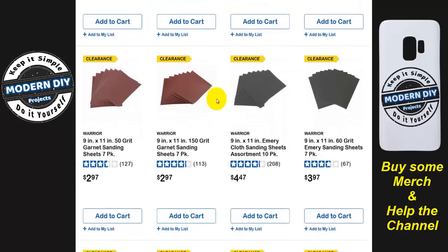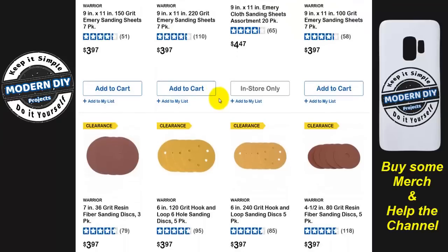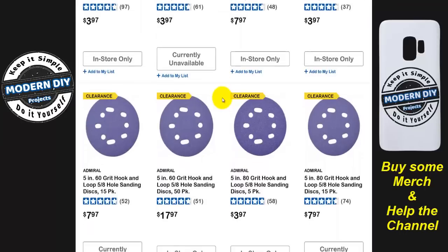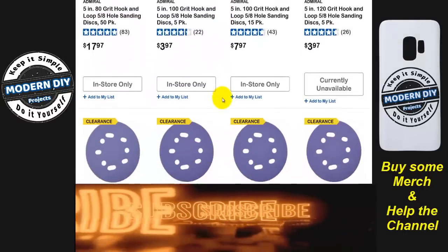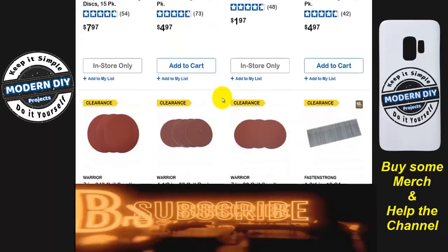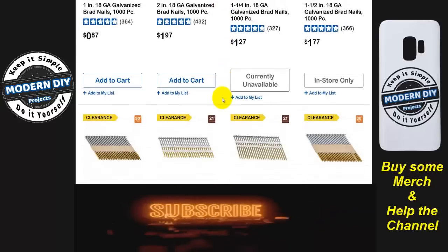I really don't like the sandpaper from Harbor Freight — like I've already said before, it tends to clog up, tends to break, tends to be a real nightmare. So I really don't recommend it, but if you like it and want to go get it, there's a whole lot of stuff on clearance at really good prices. And then some nails for your nail guns — clearing a bunch of those guys out.